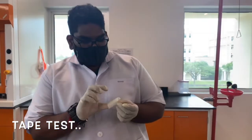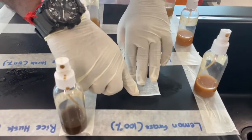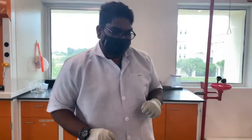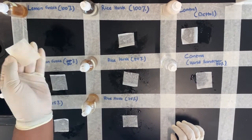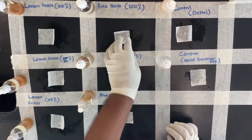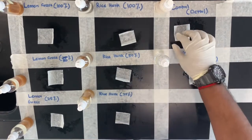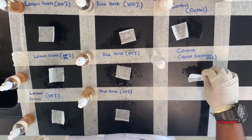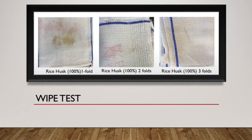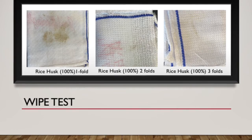The next test is the tape test, where I will apply a 2cm tape on the surface which will be spread with our samples — the rice husk ecoenzyme, lemongrass, the control using Dettol, and hand sanitizer — at different concentrations. We can then remove the tape and observe there is no dirt on the tape. This is effective in all three types of concentration. The same goes with the rice husk ecoenzyme. The wipe test results show that the rice husk ecoenzyme at 100% is able to clean and remove debris and dirt in three types of folds: one fold, two folds, and three folds.